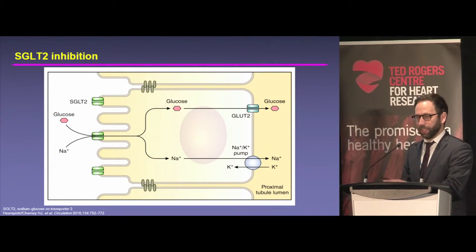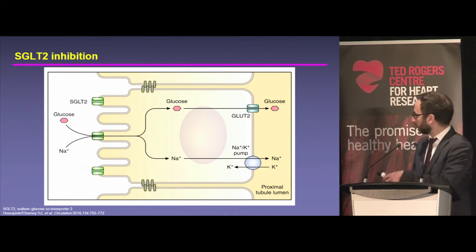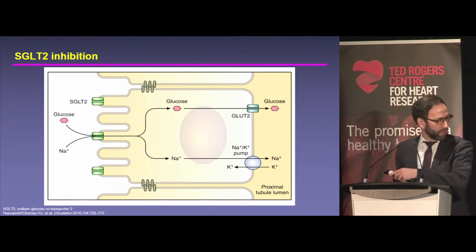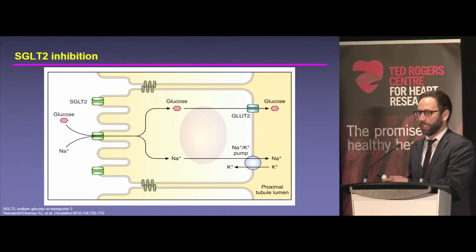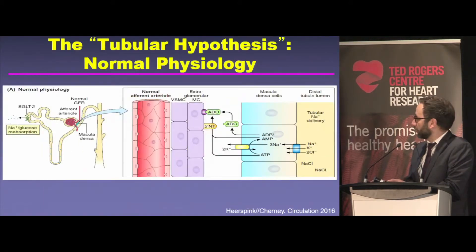They are essentially anti-hyperglycemic therapies and work by blocking the reabsorption of glucose. This is a kidney cell, not a myocardial site. They work by inducing a glucosuria, and that leads to reduction in weight and A1C. But they also are natriuretics — like a fancy diuretic at the level of the proximal tubule — and in doing so, lower blood pressure and have effects on renal physiology.